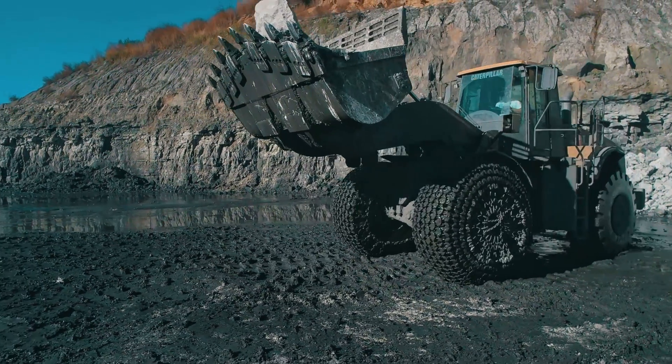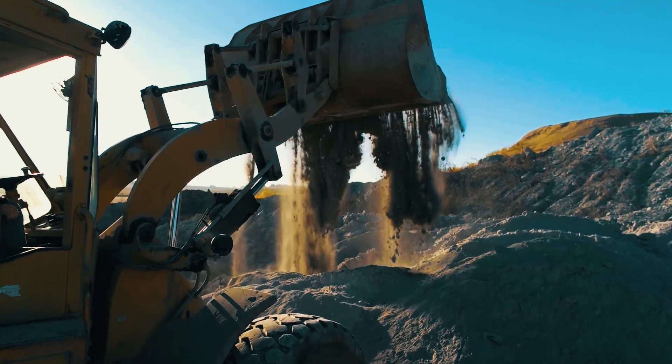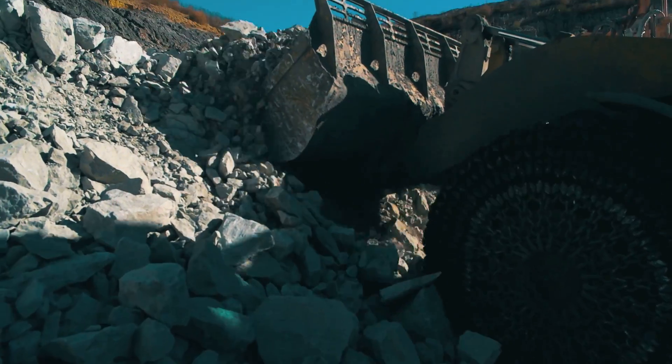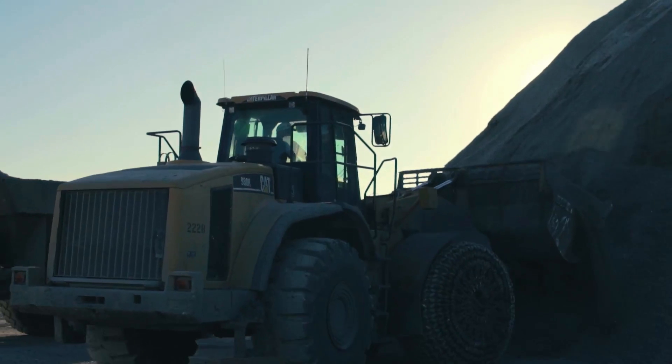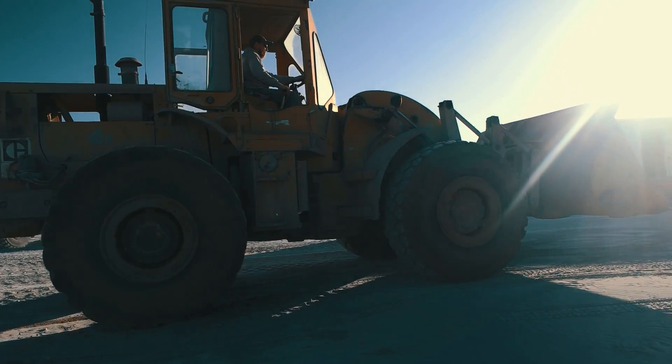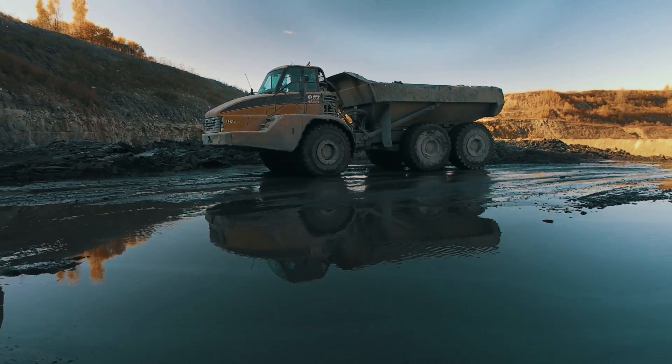Schilberg Construction knows how to crush rock and they know how to move dirt. They're a high-hour usage company — they get equipment and they use it. We have dozens of pieces of equipment with well over 30 or 40,000 hours.